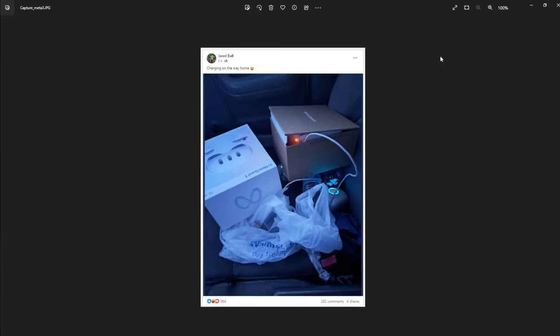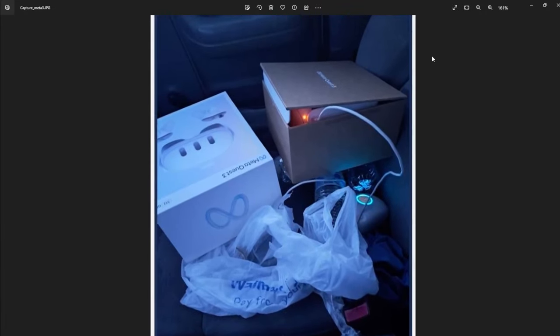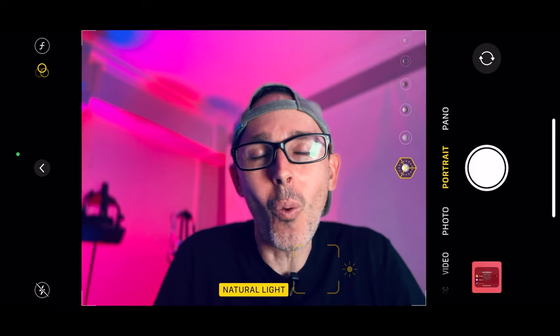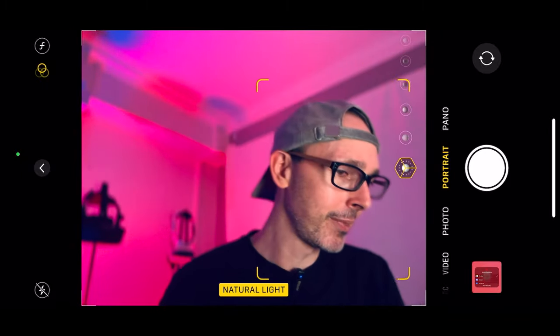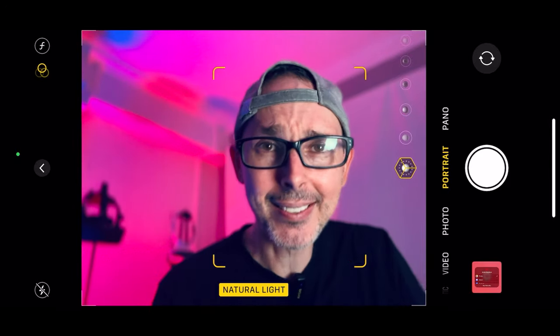This next picture is pretty funny — you can see someone who just purchased their Quest and, because they're so anxious and excited to try it, decided to charge it whilst sitting in the back of the car driving home. Have you guys done something similar — charging your headset as you go after just purchasing it? Or do you just leave it in the box and wait until you get home?